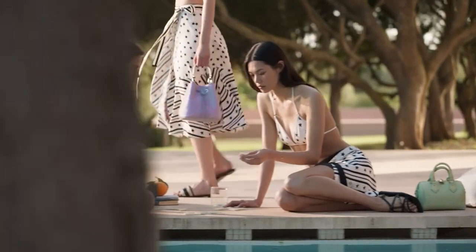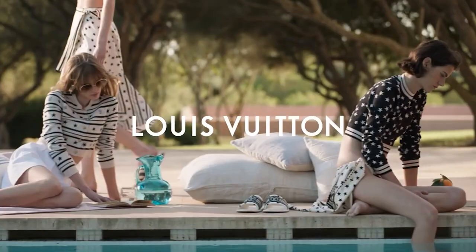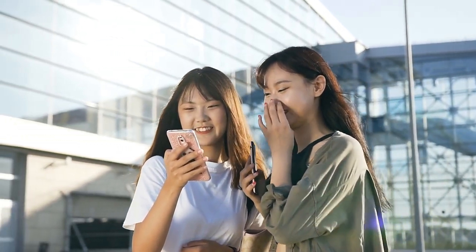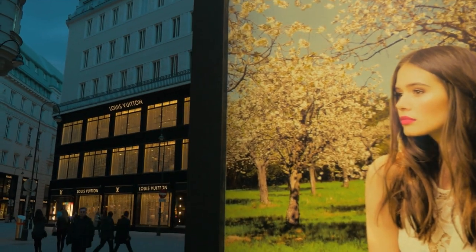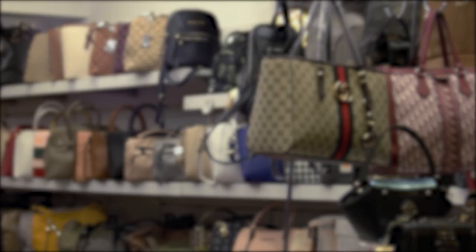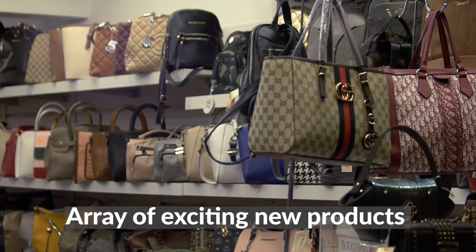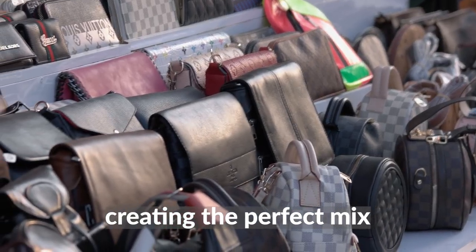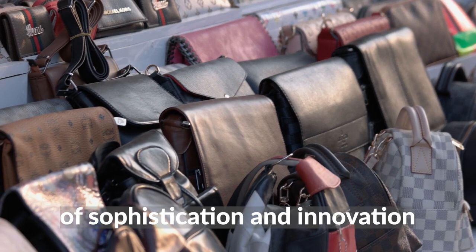Louis Vuitton is back with its latest summer collection, and it's sure to delight fashion enthusiasts all over the world. This year, the brand has outdone itself with an array of exciting new products that combine classic style with modern elements, creating the perfect mix of sophistication and innovation.